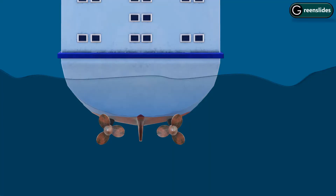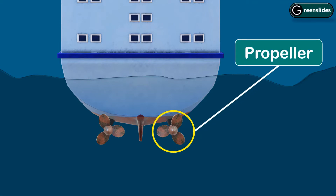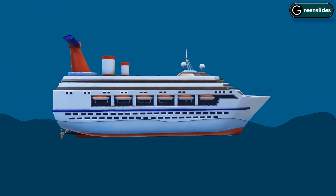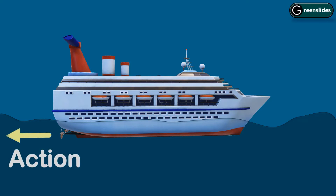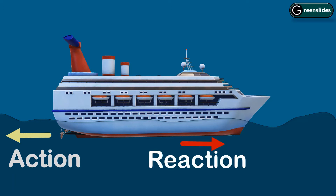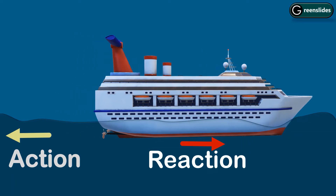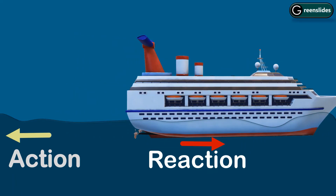Ships have fan-like structures at the back, which we actually call propellers. When these propellers rotate, they push the water back — which we can call the action force by the ship on the water. Now, according to Newton's third law, the water should push the ship with a force of the same magnitude but in opposite direction. And that is what happens, because of which the ship moves forward. Amazing.